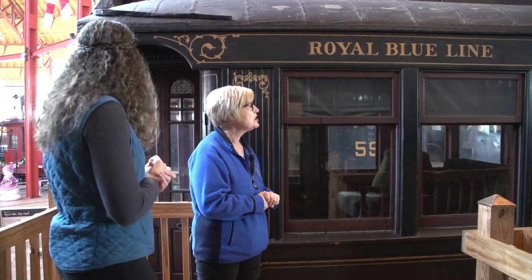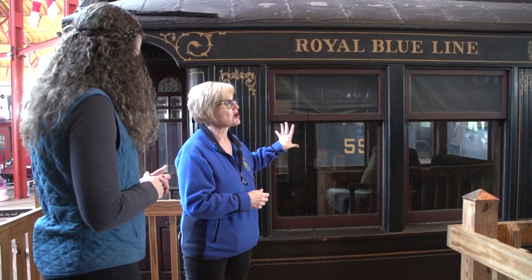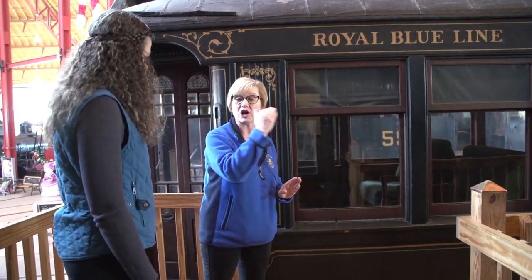This car behind me represents the Victorian era of traveling on the B&O. If you traveled on the B&O and rode in this car, which was called the Royal Blue, it ran from Washington, D.C. to New York as its main carrier line. If you were a passenger, you probably had quite a bit of money — it was for the affluent society that could ride on the B&O's Royal Blue. Very luxurious rail travel during that Victorian age.